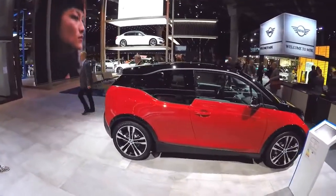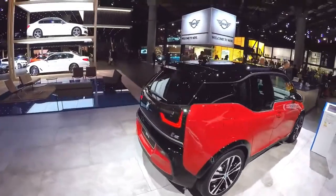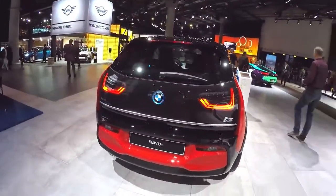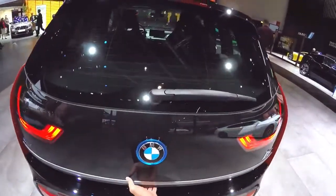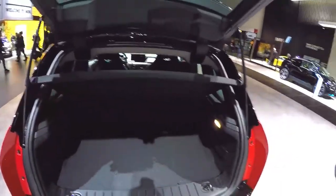Thank you for joining us. BMW i3s 2018 Review. BMW's first mass-market EV, the i3, has been updated for 2018 with extra battery capacity, added equipment, and a new sporty variant, the i3s.